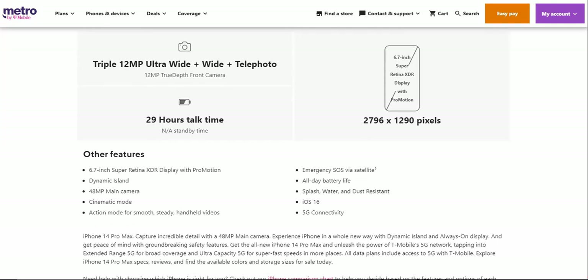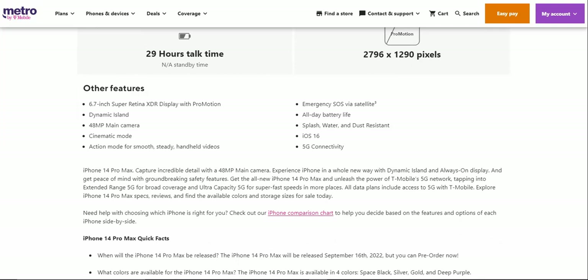Other features include the 6.7-inch Super Retina XDR display with ProMotion, Dynamic Island which is new, a 48 megapixel main camera, cinematic mode, action mode for smooth and steady handheld videos, Emergency SOS via satellite, all-day battery life, splash water and dust resistance, iOS 16, and 5G connectivity.